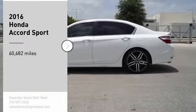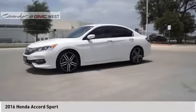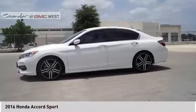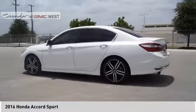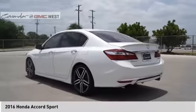Stop by and take a look at the 2016 Accord. Ingeniously simple, yet overflowing with luxury and technological creativity. All that and more in the Accord.